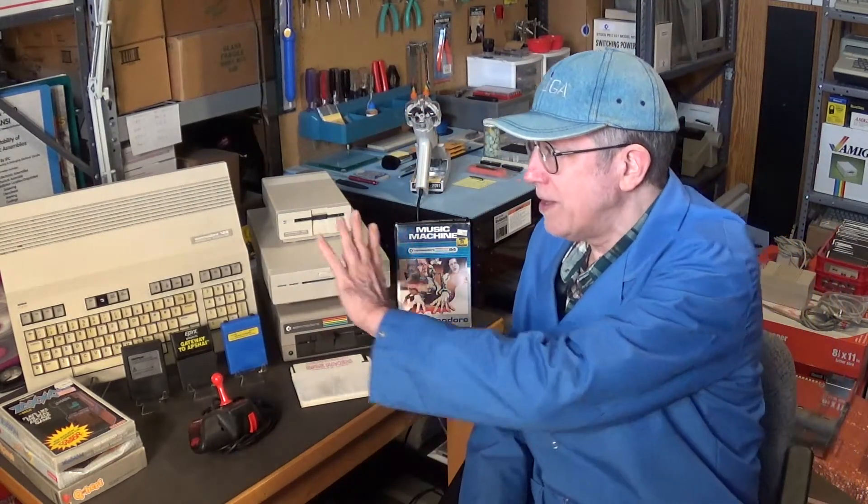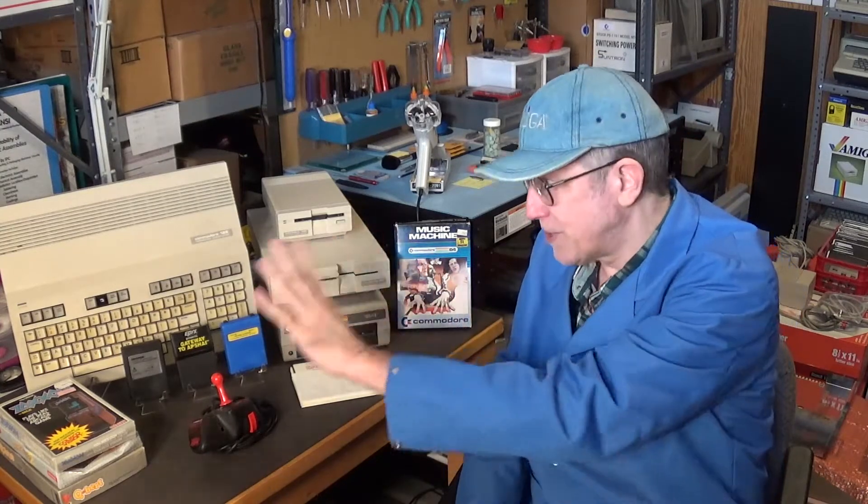I did an advanced search to get a general idea of how much all of this stuff is worth today — the current eBay sold value. We're looking at around three times what I paid for everything, around $900.